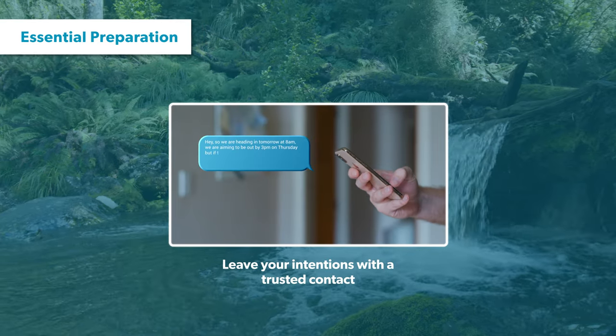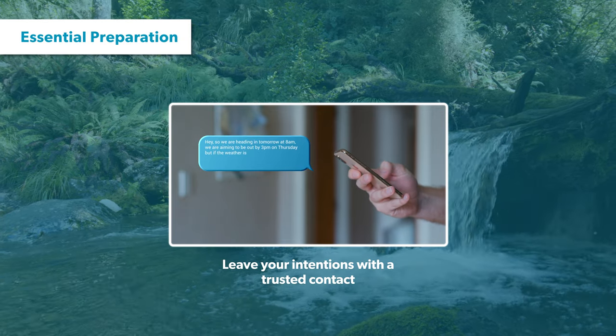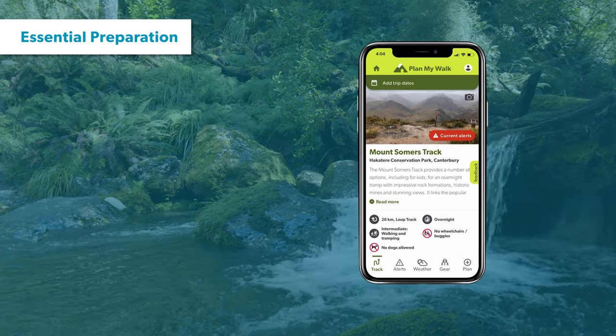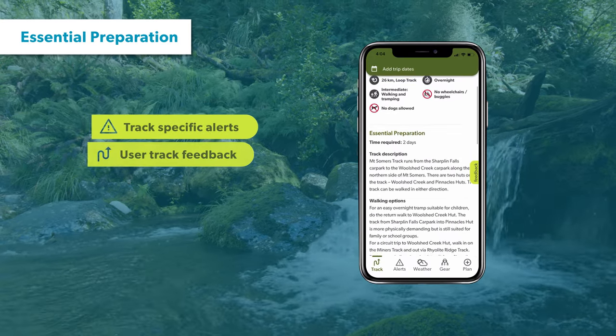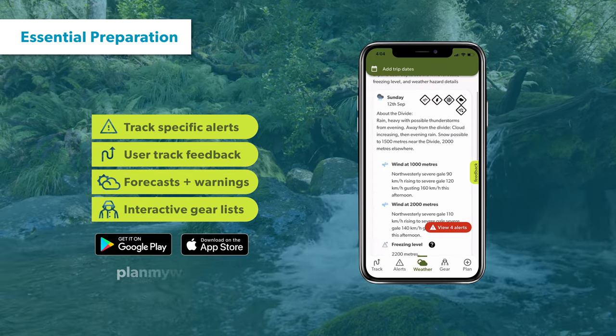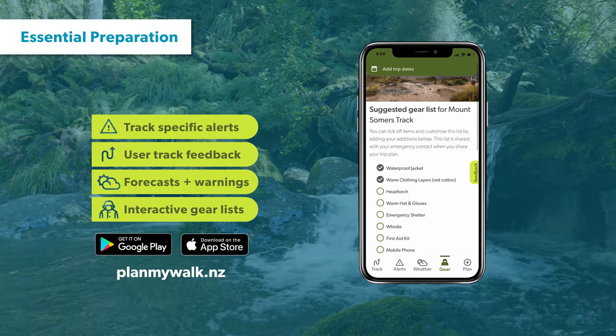As with all walks and tramps in New Zealand, make sure you leave your intentions with a trusted contact and inform them when you've finished your tramp. You can do this on our Plan My Walk app — it takes the guesswork out of trip planning by bringing together the information you need. It's packed with heaps of useful features to help you create a trip plan to share with others. Download the app or check out planmywalk.nz.